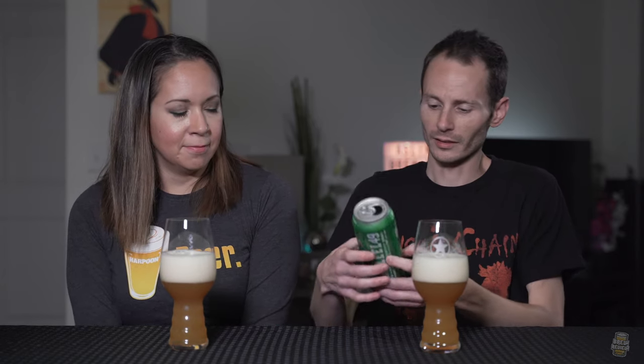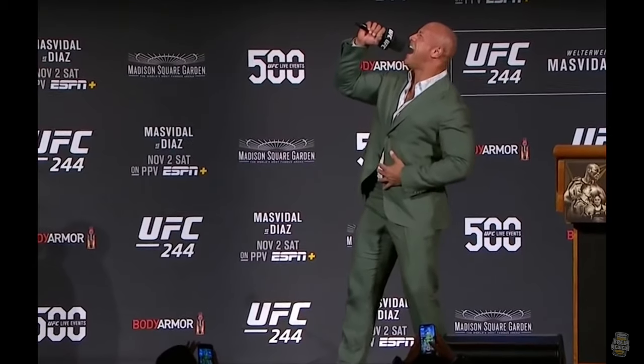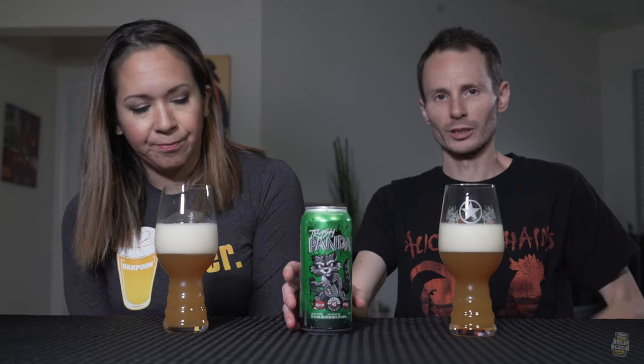It says 'ladies and gentlemen' at the top. I don't know why it says that — it doesn't say ladies and gentlemen and then on the opposite side 'welcome to the show' or 'look what the rock is cooking' or anything like that. It says ladies and gentlemen, introducing Trash Panda.